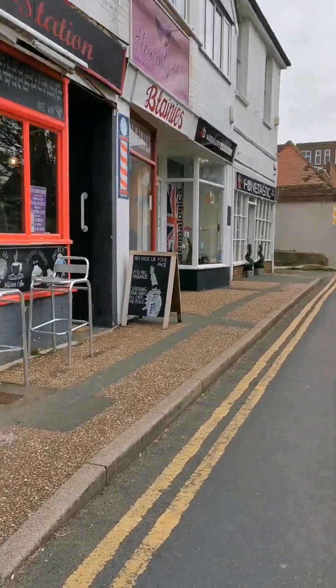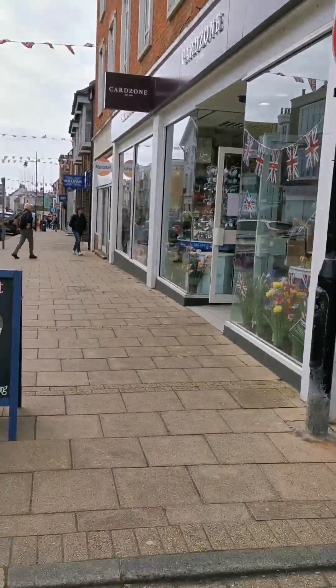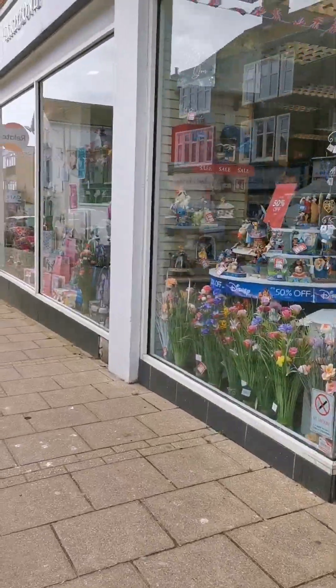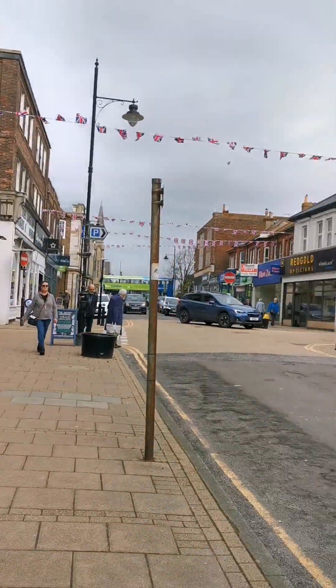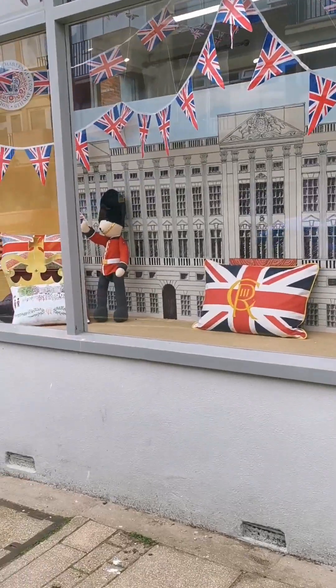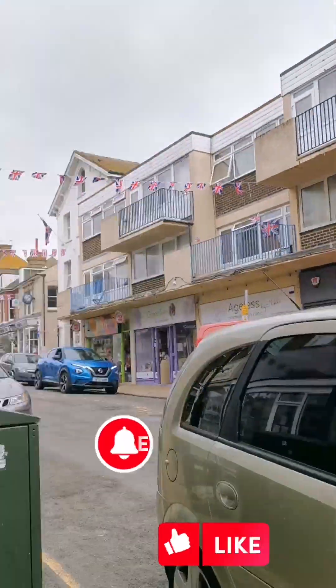Just doing a tour of the town now, going down the seafront and now I'm going to show you what they have in the little town centre. What a beautiful, beautiful view.